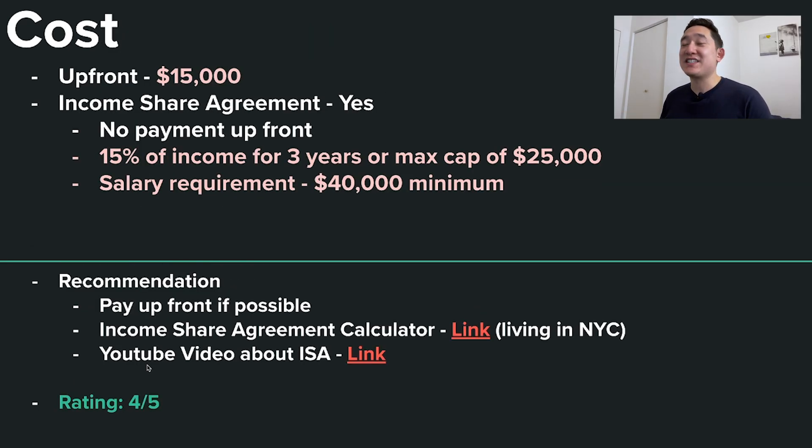Moving on to cost: if you pay upfront, that will be $15,000. You could do an income share agreement where you pay no money upfront, but you pay 15% of your income for three years, with a max cap of $25,000. The minimum salary to trigger an ISA is $40,000 a year. My personal recommendation is if you can afford it, just pay upfront — I've had my opinions about income share agreements. It's dangerous because you don't realize how much 15% of your income is on a per-paycheck basis. That's why I give this criteria a four out of five.